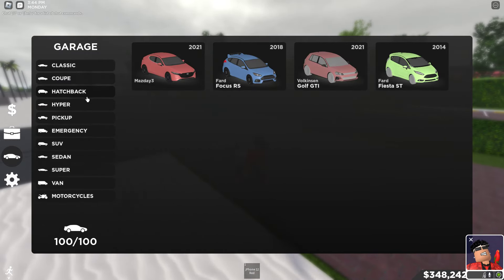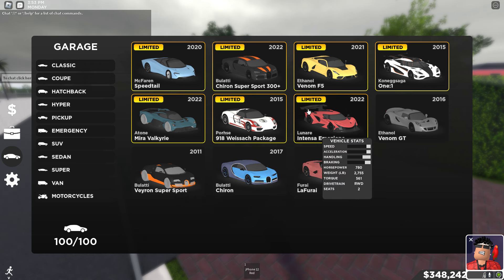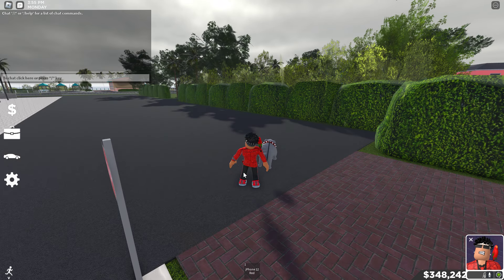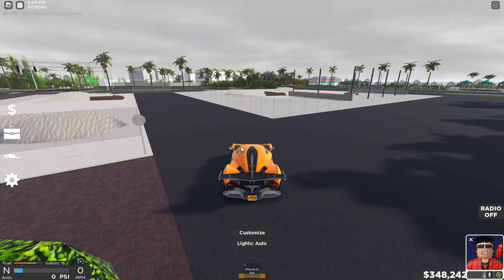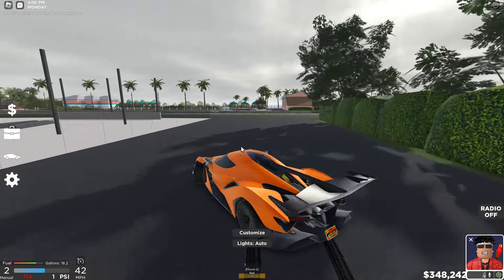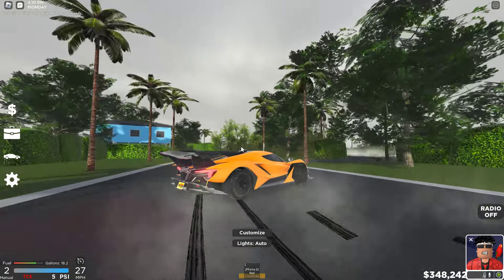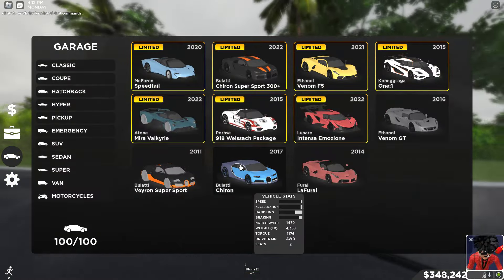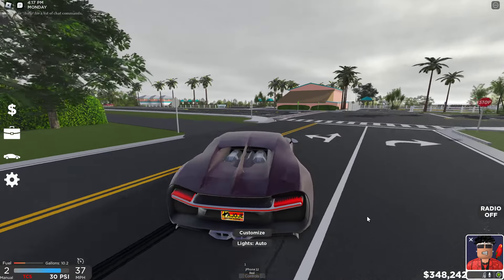Moving on to hypercars — you guys may or may not be surprised, but I do have some drift hypercars. Starting off with the Apollo — I just made this thing a drift car like two or three days ago. Take a look at it — it's wild, seriously crazy. You don't really see these drifting too often.